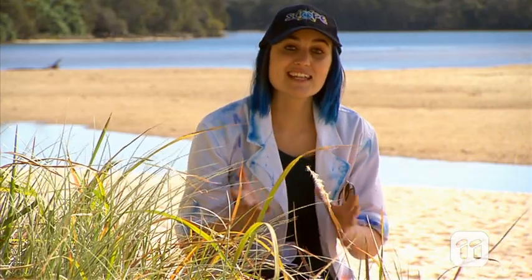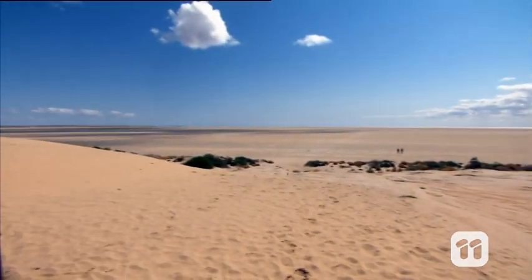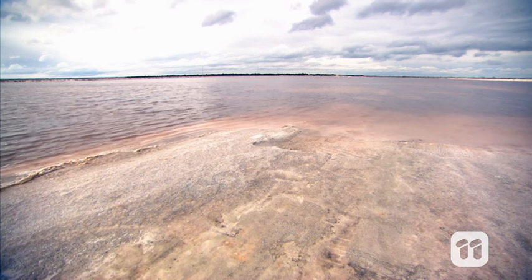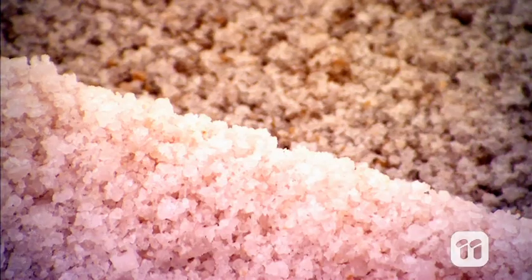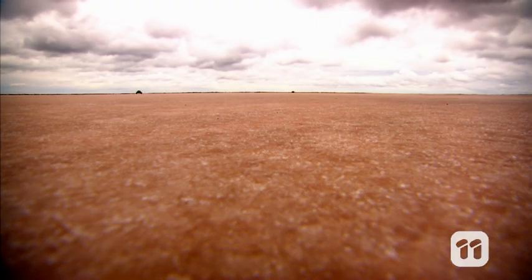Estuaries aren't the only places where plants have to deal with salty extremes. Let's take a look at how genetics is helping some other plants deal with high salinity. Have you ever seen a salt pan? These natural formations occur in some places in Australia where water evaporates, leaving large deposits of salt. The more salt there is, the harder it is for plants to grow.